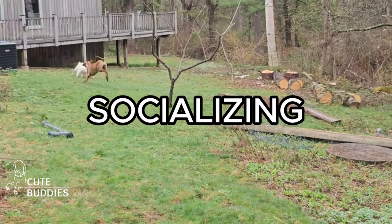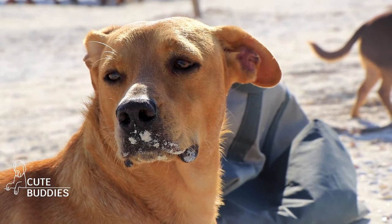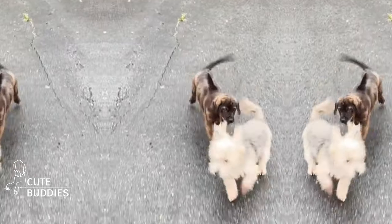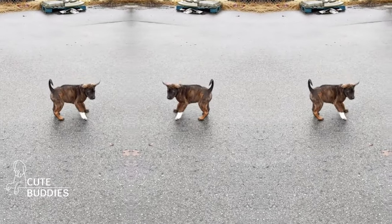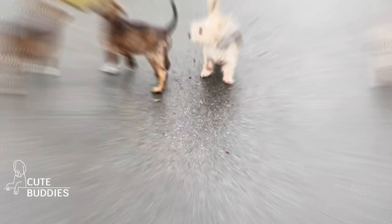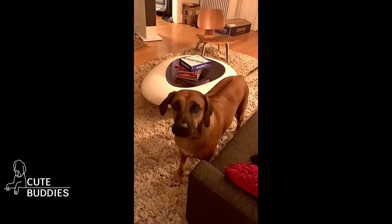Socializing the Ridgeback way. Socialization is the bridge that leads your Rhodesian Ridgeback from the tranquility of home to the bustling world outside. It's a journey of discovery, encounters, and budding friendships. The world is full of sounds, sights, and scents, some of which can be rather startling for our Ridgeback pals. Begin by introducing them to household items and appliances, gradually moving to more lively environments. Each new experience is a step towards a well-adjusted Ridgeback.